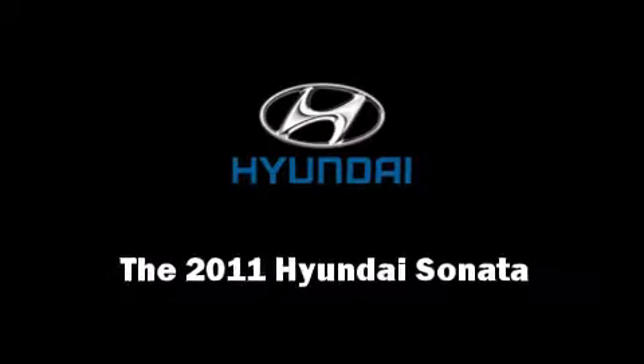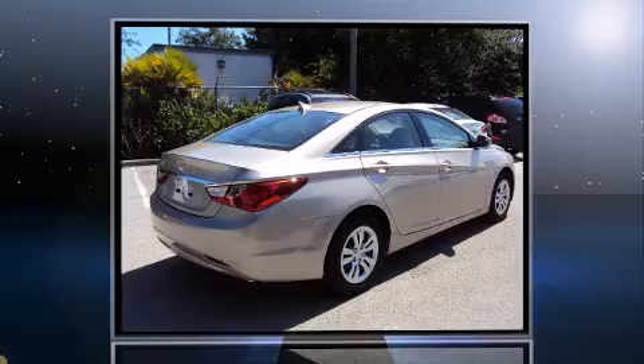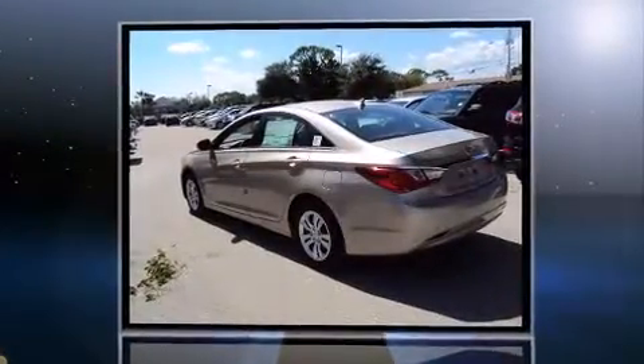Experience driving perfection in the 2011 Hyundai Sonata. All models are equipped with the revolutionary gasoline direct injection technology, providing fuel efficiency without sacrificing performance.